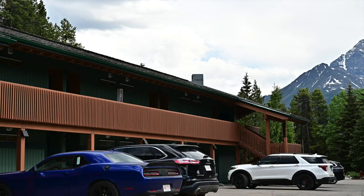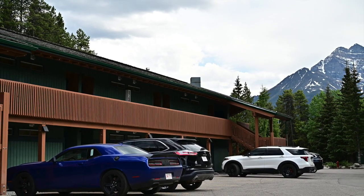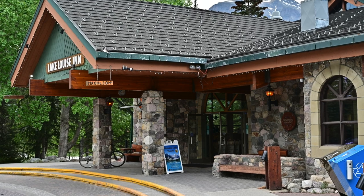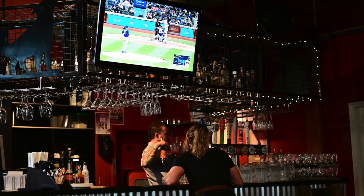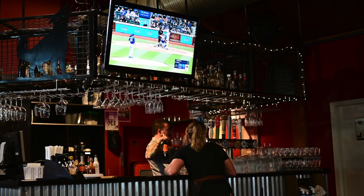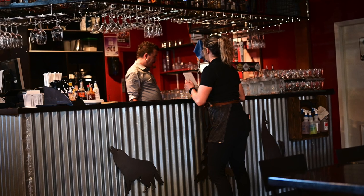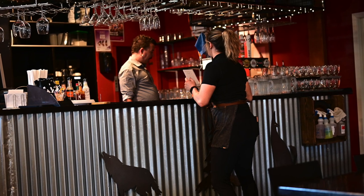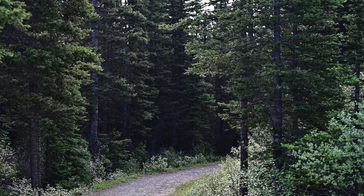I paid $330 a night. That's my indigo blue Hellcat — I was on the second floor in my building. That's the central entrance, and there's a blue sign where you can catch the shuttle to Lake Moraine or Lake Louise. They have a couple of restaurants inside: a pizza place and a regular restaurant. Pretty expensive — pizza was about $30 — but where else would you go?